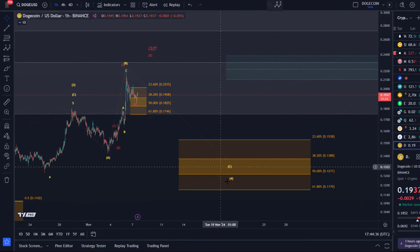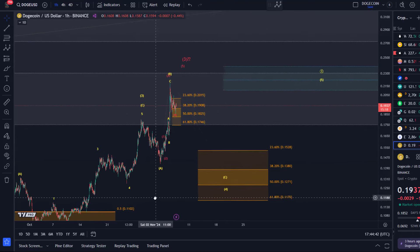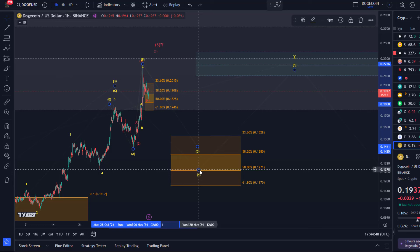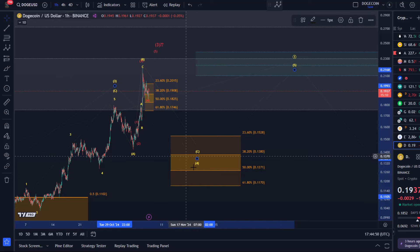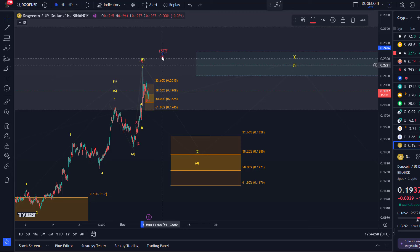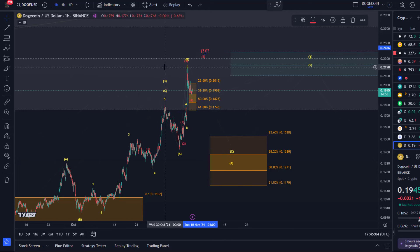Micro support is very clear around 17.5 cents. Any break below it would indicate that we have started the C-wave of wave four. I would not try to be short here — rather, pullbacks could be opportunities, especially if it's a pullback in wave C of four. But I'm not convinced yet that it has actually started, because the market is still holding upper micro support, which allows for one more extension higher.